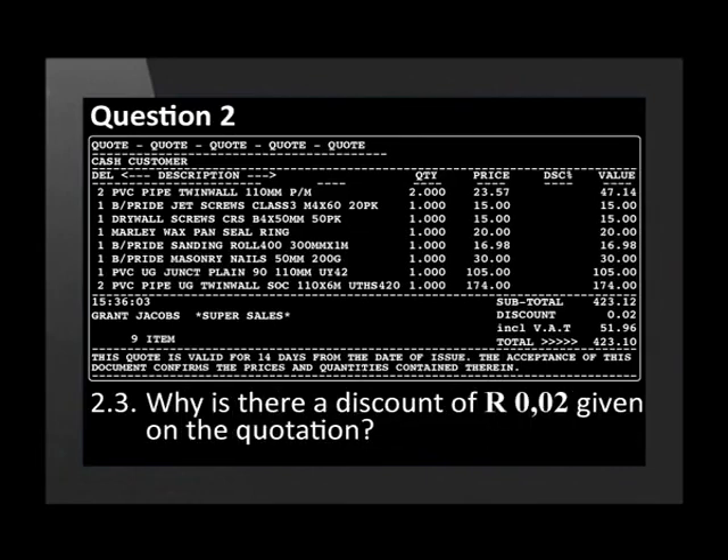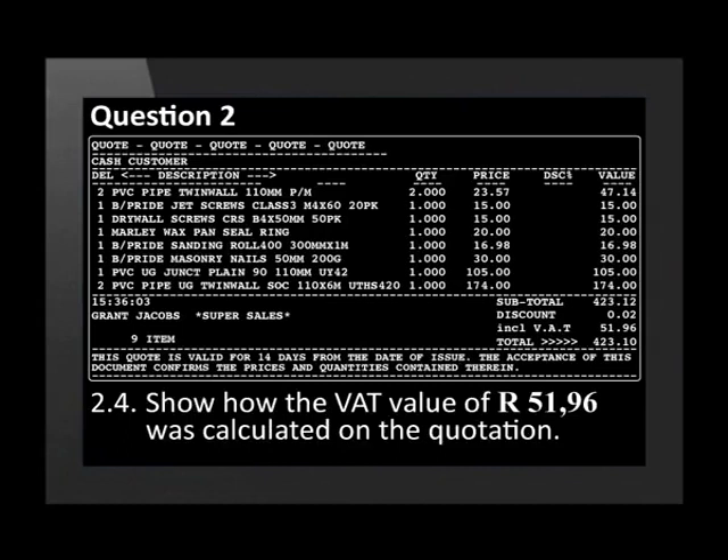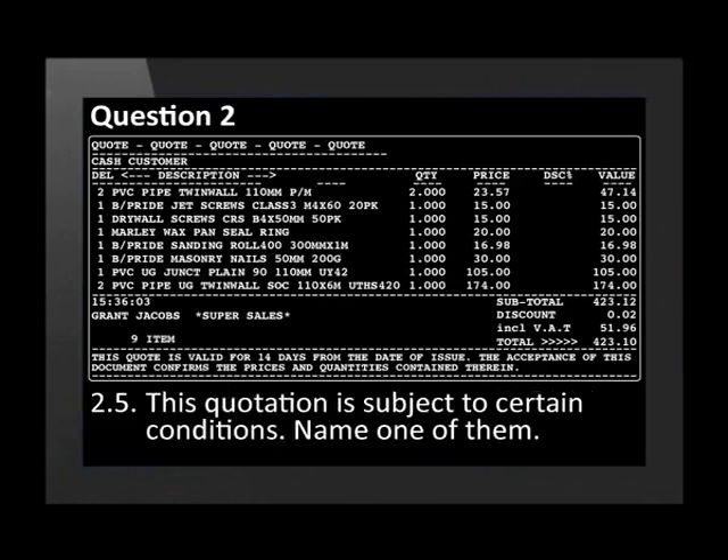Why is there a discount of 2 cents given on the quotation? Show how the VAT value of 51 Rand and 96 cents was calculated on the quotation. This quotation is subject to certain conditions. Name one of them.